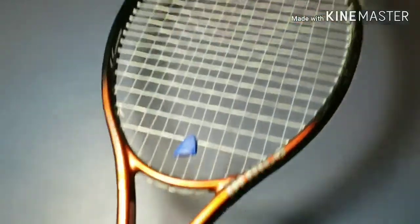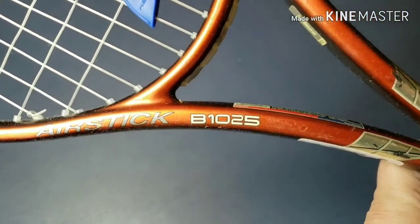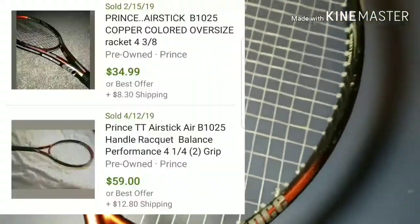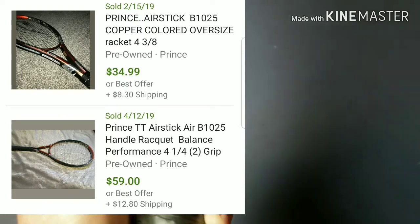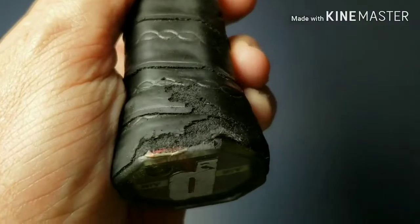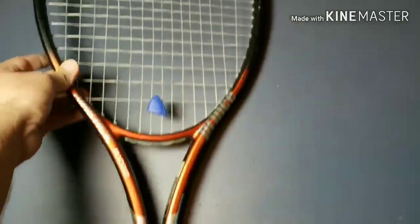I also picked up a second tennis racket, also by Prince. This one is the Air Stick, model B1025 — you guys can look that up. I paid $3.99 for it. If I remember right, comps were anywhere between 50 and 70 or something like that. It does have a little bit of a mark on the handle, and some nastiness there as well, but overall it's in pretty decent condition — strings are still really tight.